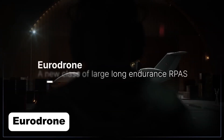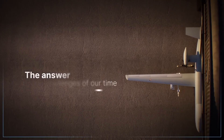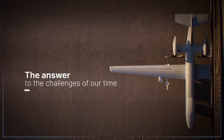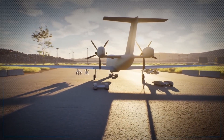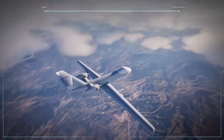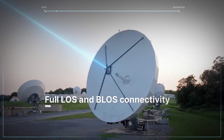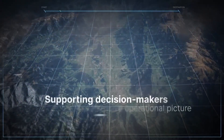The Eurodrone is a cutting-edge medium-altitude, long-endurance MALE unmanned aerial system developed by Airbus Defence and Space, Dassault Aviation, and Leonardo, in partnership with Germany, France, Italy, and Spain. Designed to enhance Europe's strategic autonomy, it provides a sovereign alternative to non-European drones like the U.S. MQ-9 Reaper.